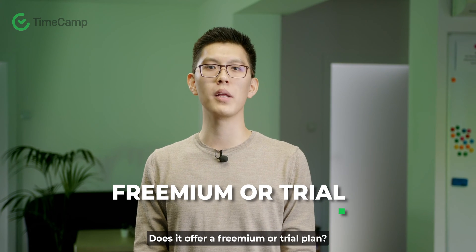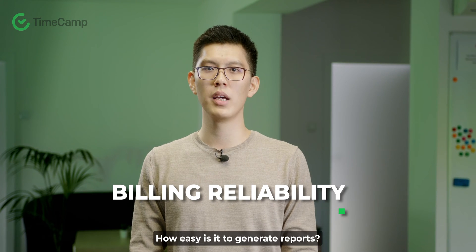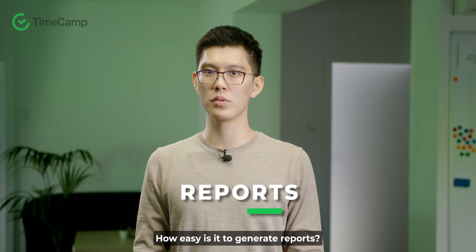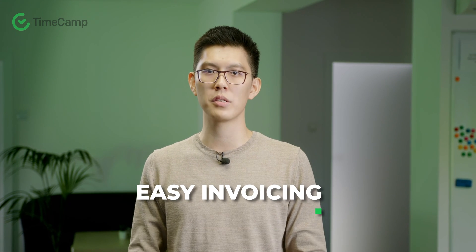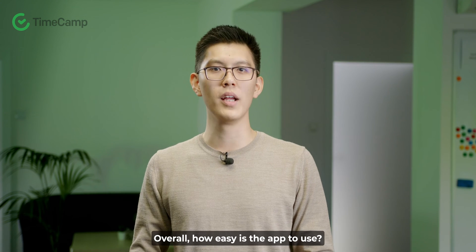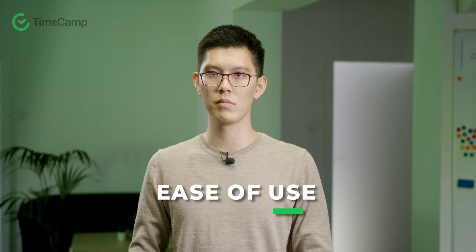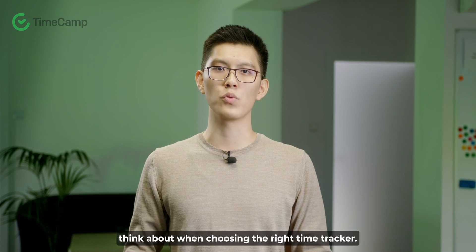Here are a few things freelancers need to consider when choosing the ideal app: Does it offer a freemium or trial plan? How convenient and accurate is the billing feature? How easy is it to generate reports? Does the app have an invoicing feature built into the time tracker? Can it integrate with third-party apps? Overall, how easy is the app to use?